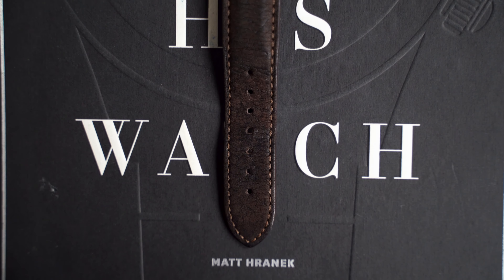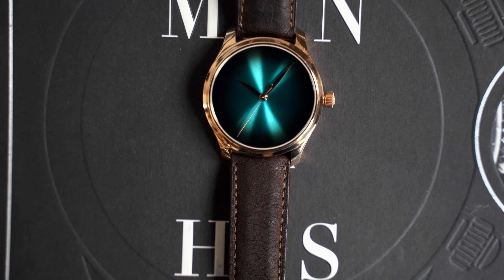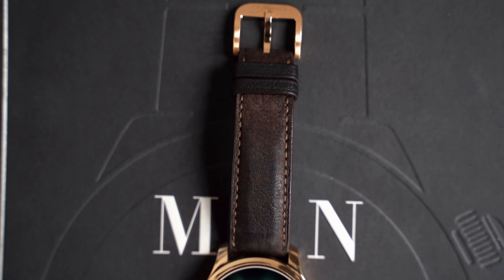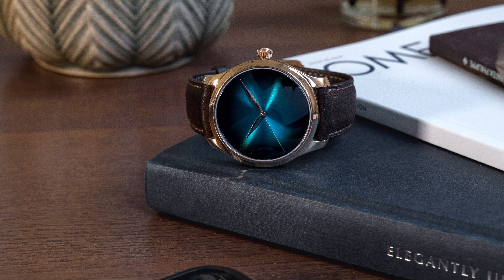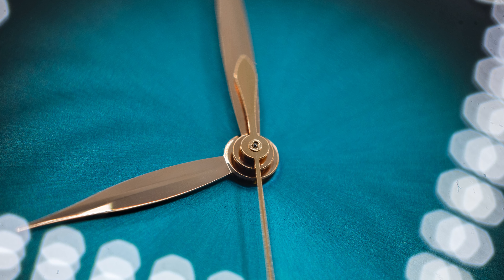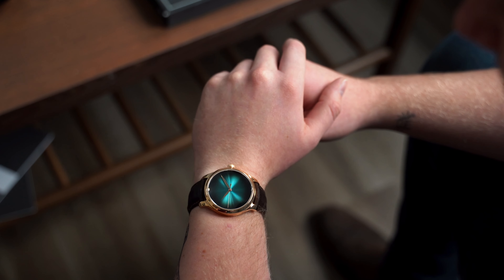They've perfected this dial and pushed many boundaries with it. The dial, which Moser has called a funky blue Fumé, has decided to triple down on their strengths and removed any indices and logo, leaving it perfectly clean and simple with just the hands present. Moser has beautifully finished these bevelled, leaf-style hands with a strikingly thin seconds hand, perfectly legible against the constantly adapting dial.